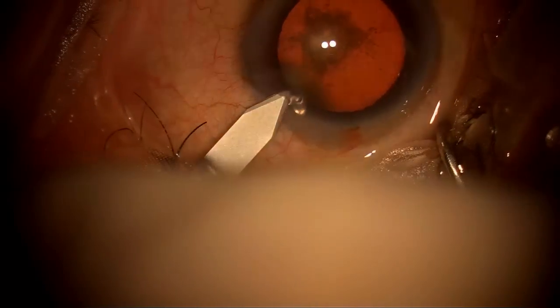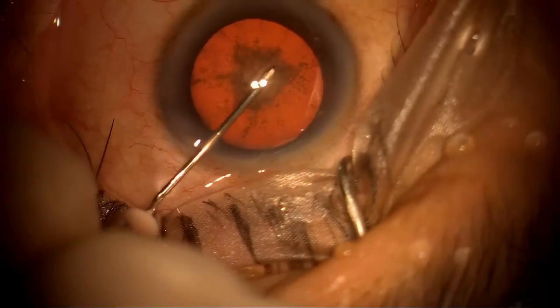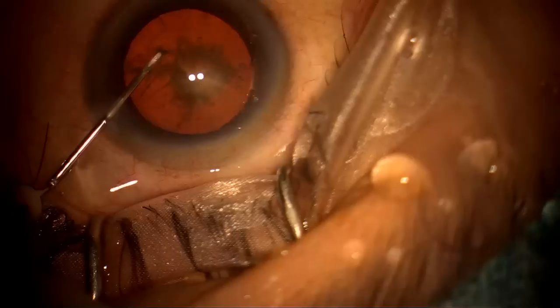Now I'm going to show you how I've been doing surgery with the left hand. This is a surgery I did almost six months back, and you can see I am now able to do all the steps with my left hand. I am doing capsulotomy with the left hand, freehand — I'm not using a second instrument.